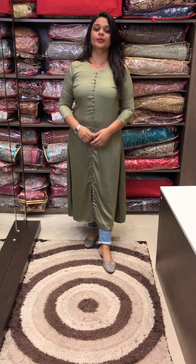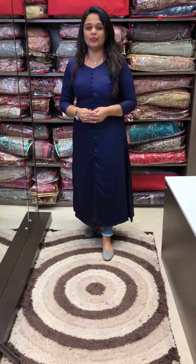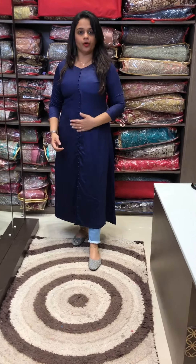I would like to introduce this in the new color. This color is a navy blue tone — it has a nice dark blue tone with all-over potley buttons.